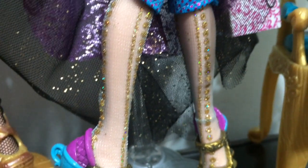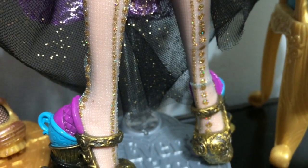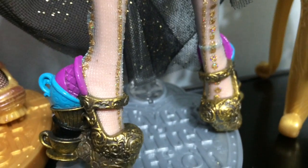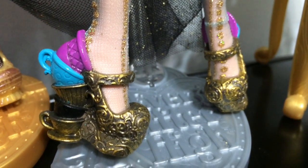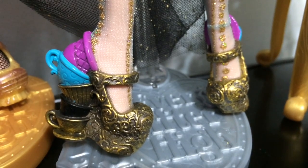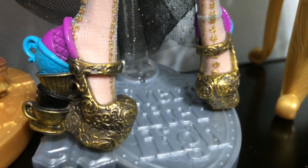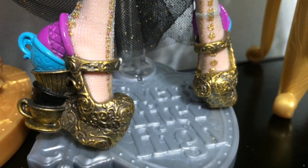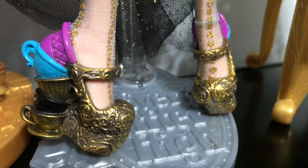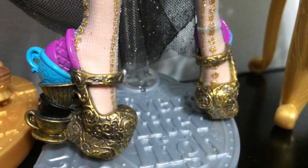Here is Legacy Day Madeline's stockings, which are white opaque stockings with gold lines going down them. Her shoes are amazing — the heel is a whole bunch of teacups stacked up on each other, and the front is all ornate with lots of carving in gold. These are definitely my favorite shoes out of the Madelines.